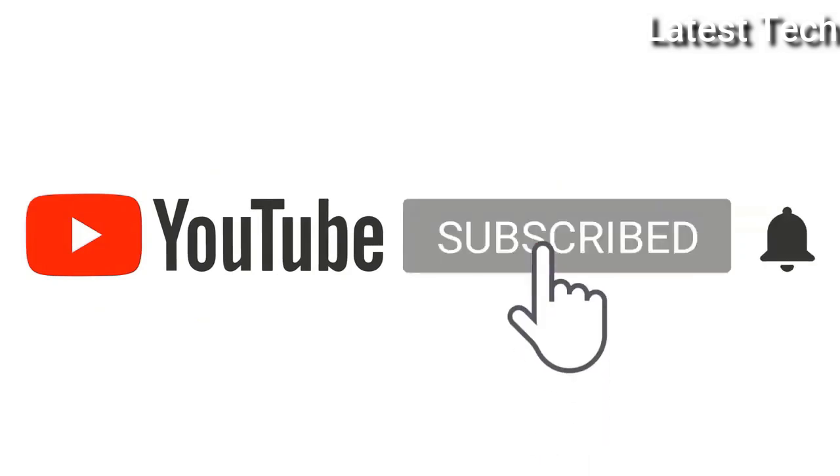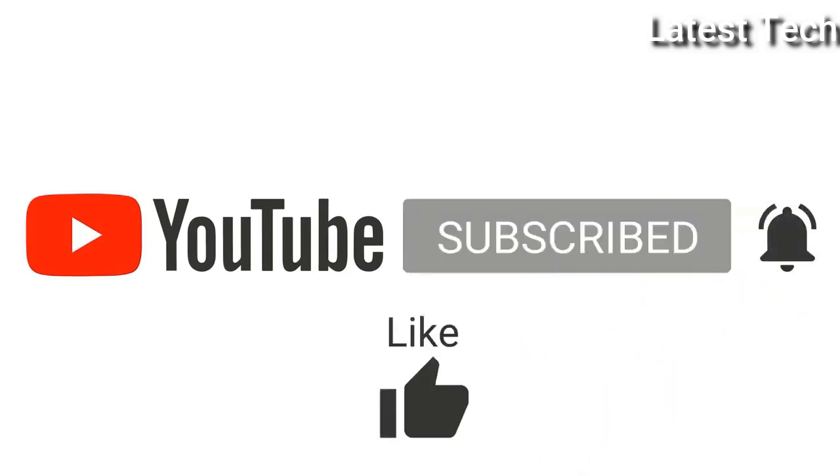Please subscribe to my channel. Press the bell icon button, like, comment, share. Hello everyone, today I am going to show you the Top 10 Best Casio G-Shock Watches Under $300 of 2022, based on specifications.